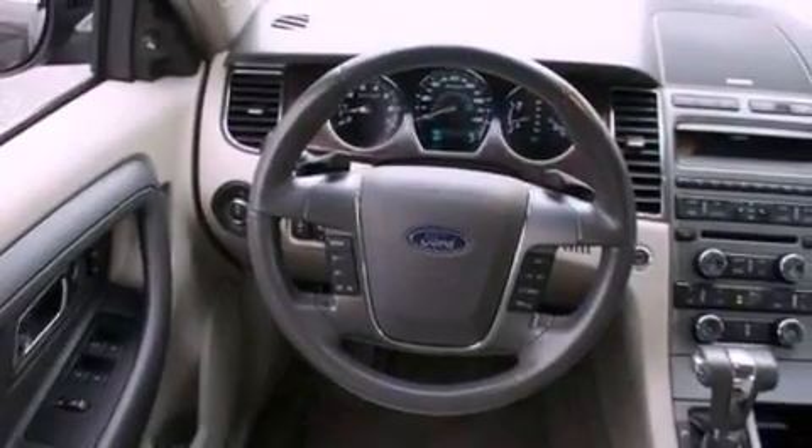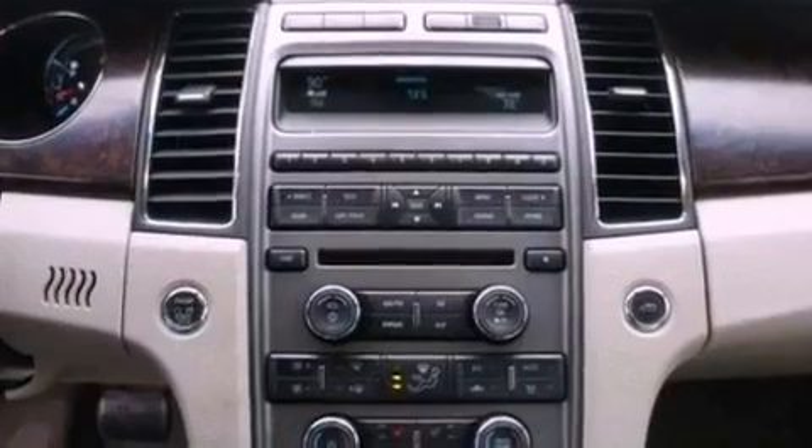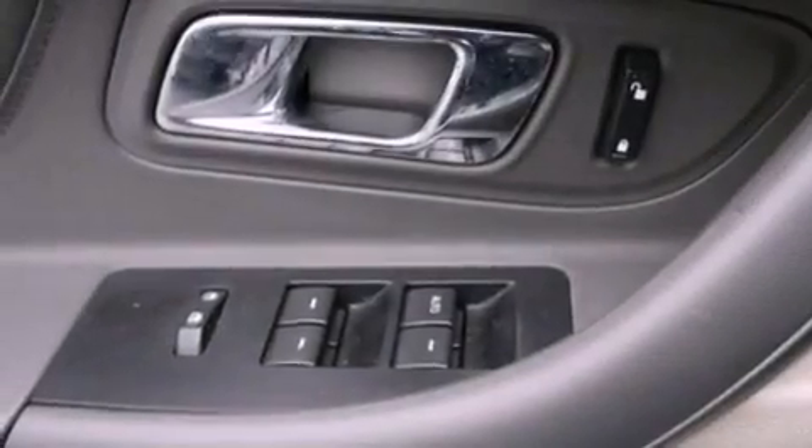The following features are also included: dual power seats, air conditioning, cruise control, a six-speaker audio system, a leather-wrapped steering wheel, and steering wheel-mounted gear shifting.